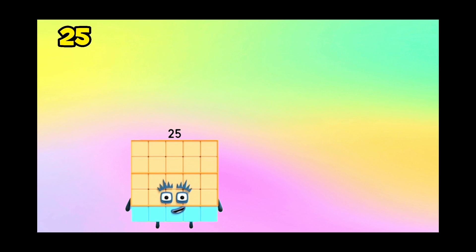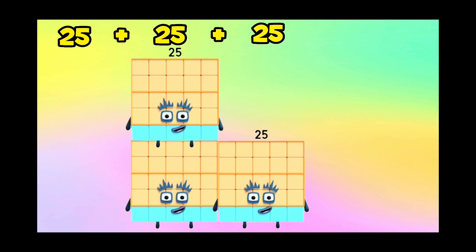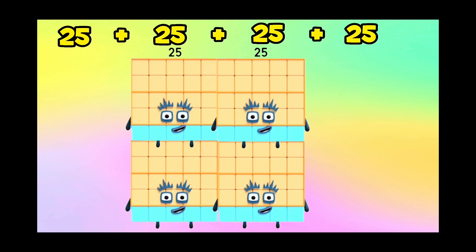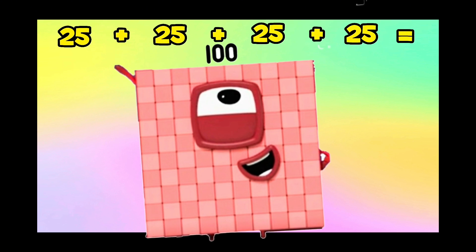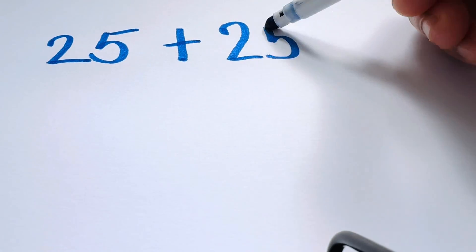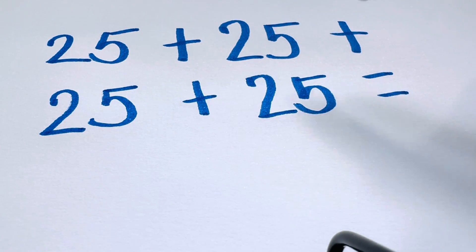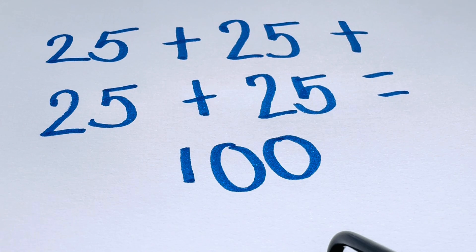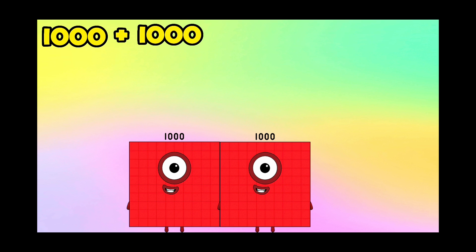45 plus 25 plus 45 plus 25 is equals to 100. 25 plus 25 plus 25 plus 25 plus 25 is equals to 100.